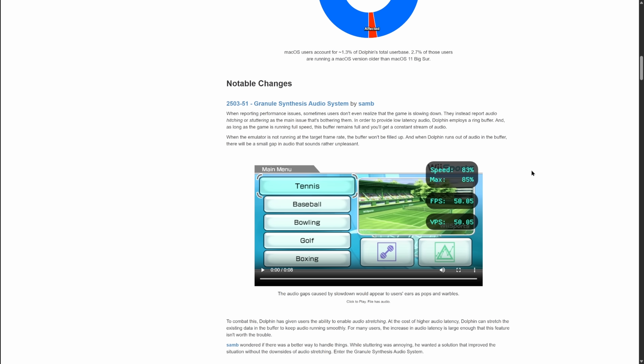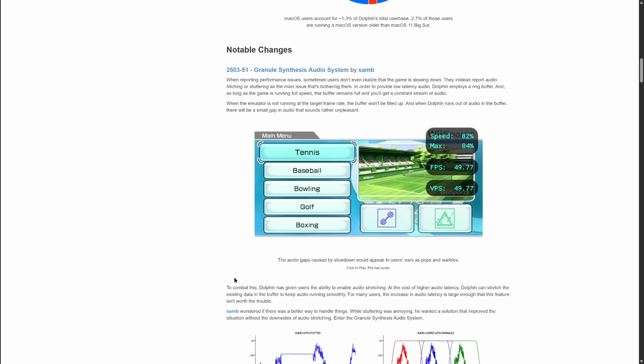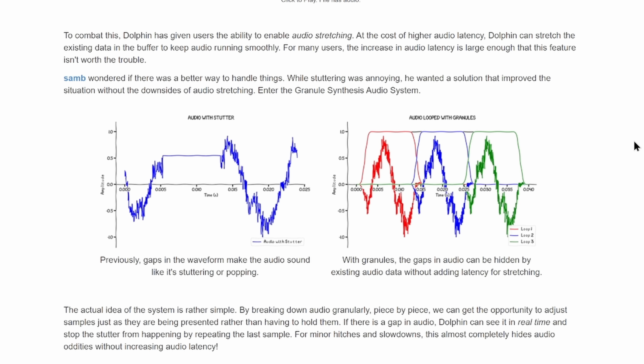One of the first big changes is the new granule synthesis audio system, which helps fix some otherwise imperceptible lag. When a game lags just a little bit in Dolphin, the audio buffer can run out of data and that causes stuttering or popping. When the emulator runs out of audio data in the buffer it has no choice but to stop playing audio for a moment. However, with this update there's a marked improvement in the way lagging games sound.